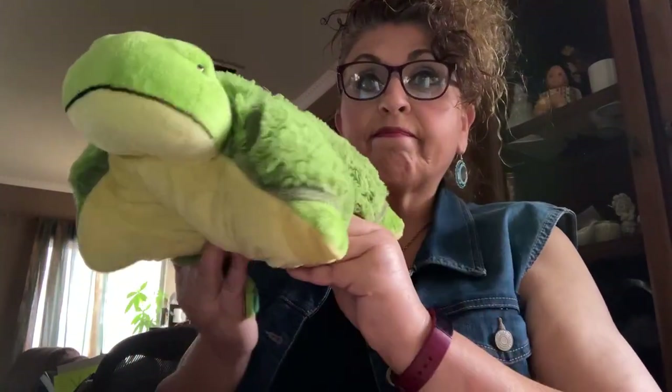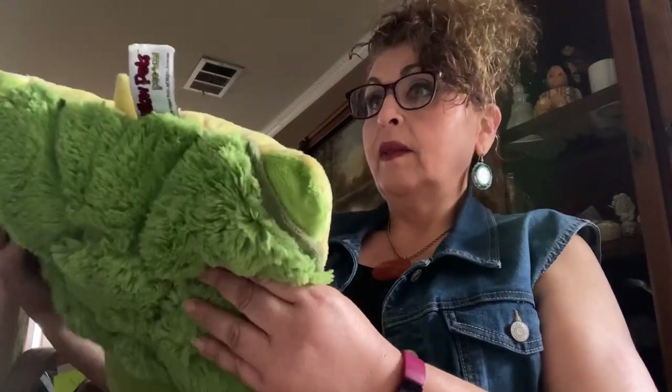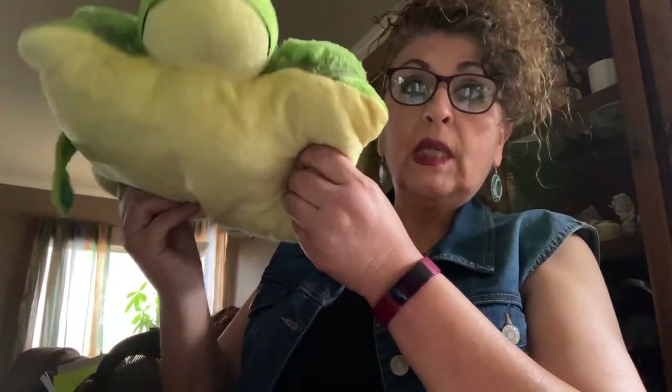This is a Pillow Pet. It's a Pillow Pet Peewee, so that's even worse because it's even smaller. This one is from 2010, so it's 11 years old.